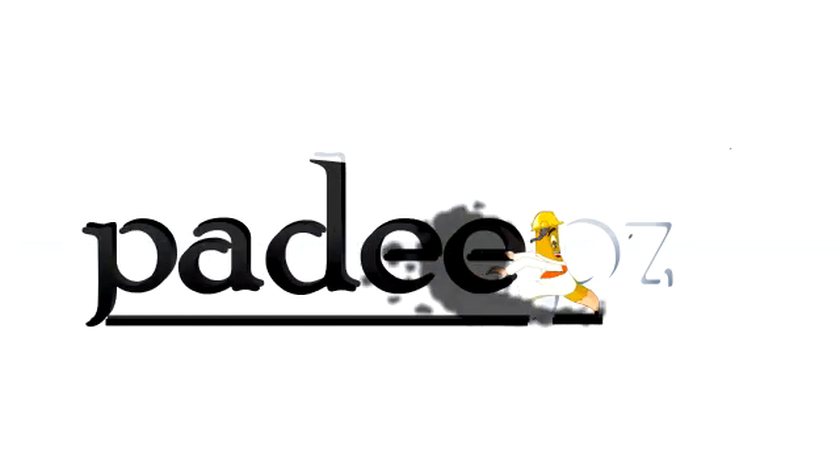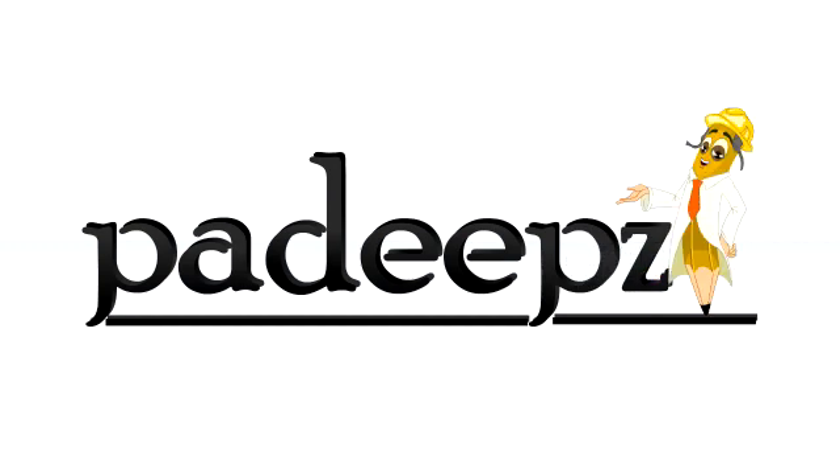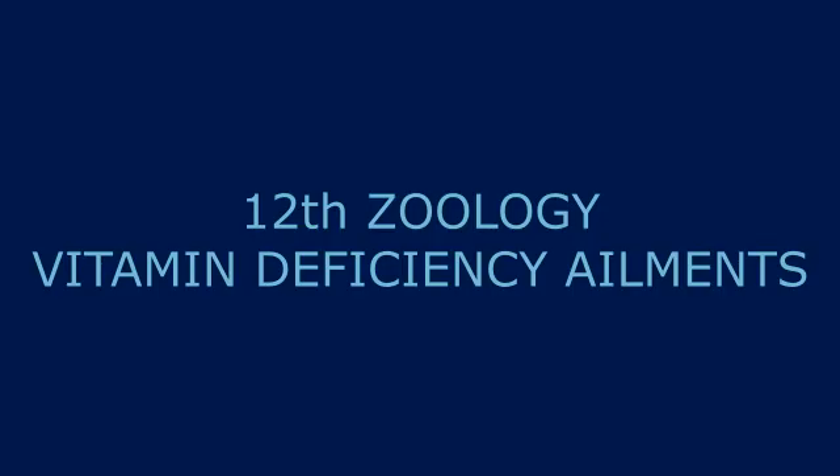You are listening to Padeeps.com. Vitamins and their deficiency diseases — one by one we will see. These are the particular terms and their meanings.